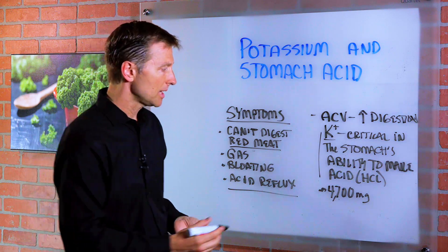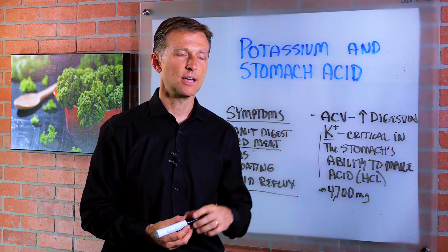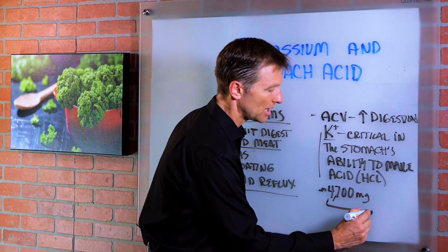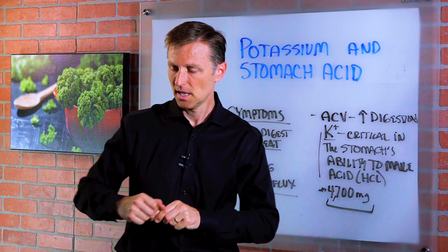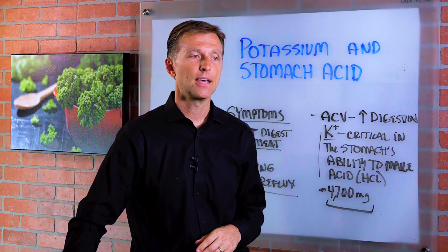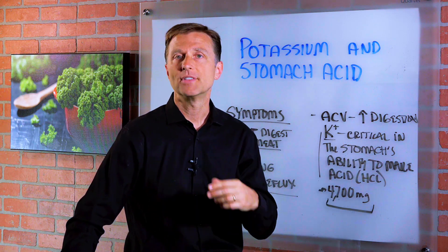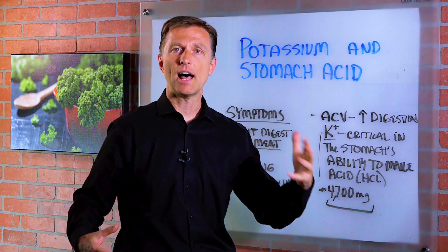People don't usually realize the amount of potassium they need. They need a lot — 4,700 milligrams every single day. That's for a healthy person. If the person has rheumatoid arthritis and they're stressed out, they might need 5,000 to 6,000 milligrams. If they have insulin resistance or they're diabetic, they need a lot of potassium.